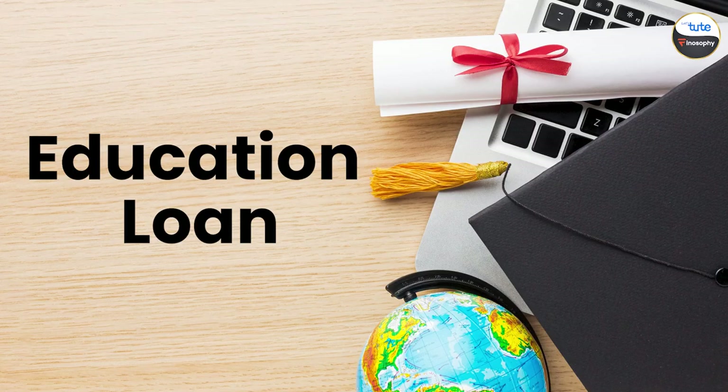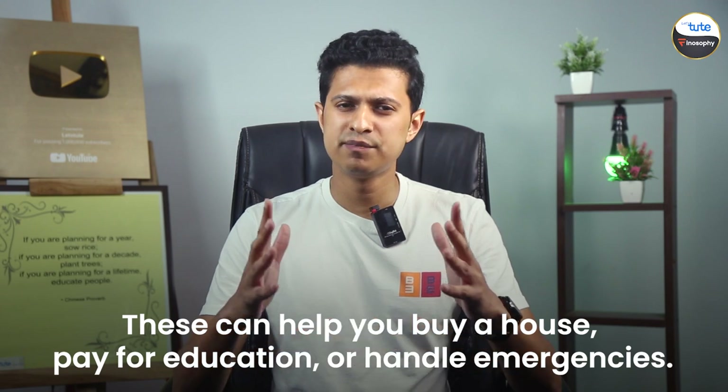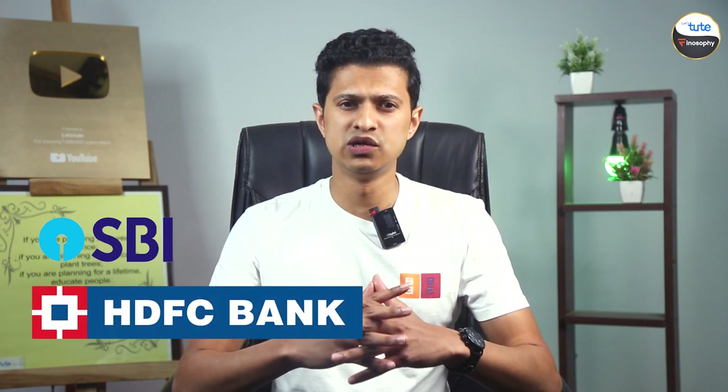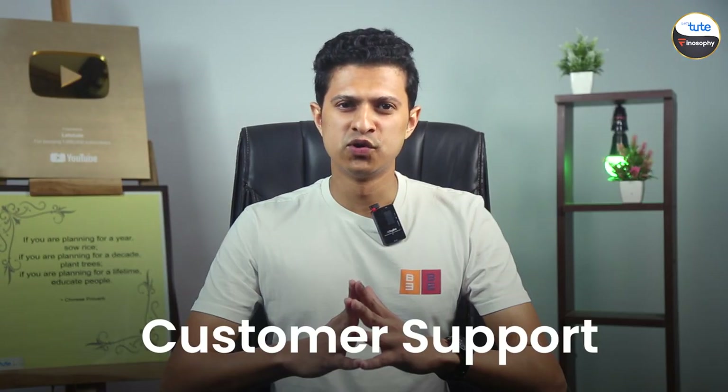Then we have loans. Banks offer different types of loans like personal loans, home loans, and education loans. These can help you buy a house, pay for education, or handle emergencies. Banks like SBI and HDFC are well known for their loan services.